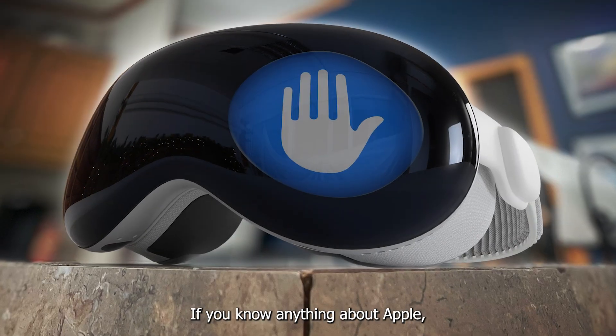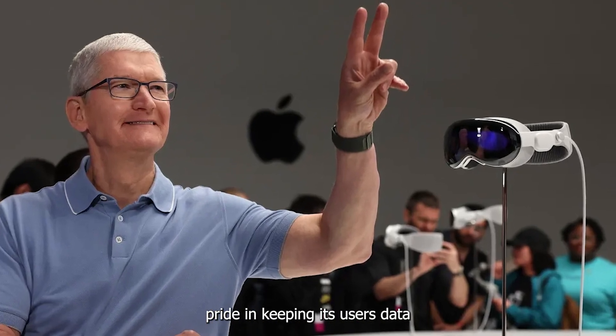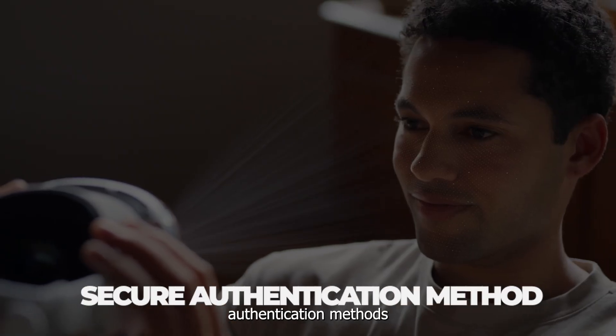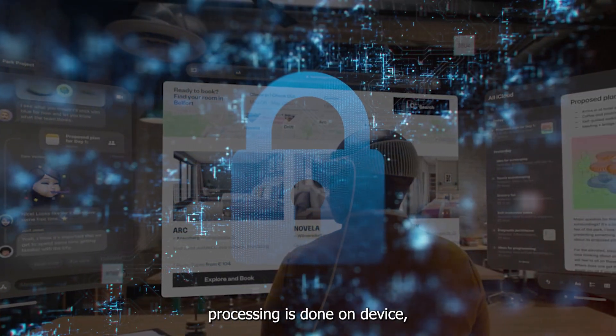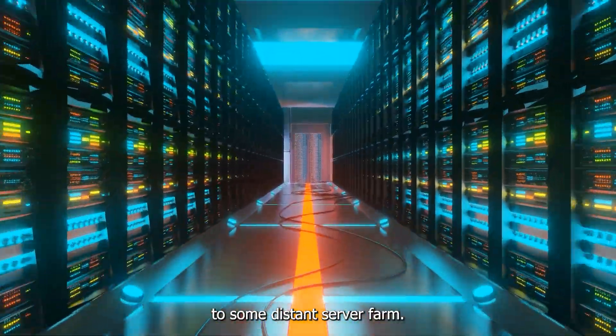Privacy and Security: If you know anything about Apple, you'd know it takes immense pride in keeping its users' data secured with strict security, and the Vision Pro is no exception. The device includes advanced encryption and secure authentication methods, like Face ID, to ensure that your data stays private. All data processing is done on-device, meaning your personal info isn't being sent off to some distant server farm.